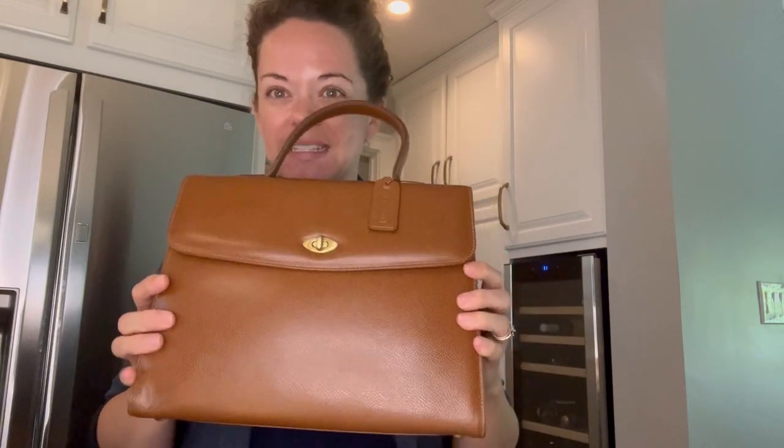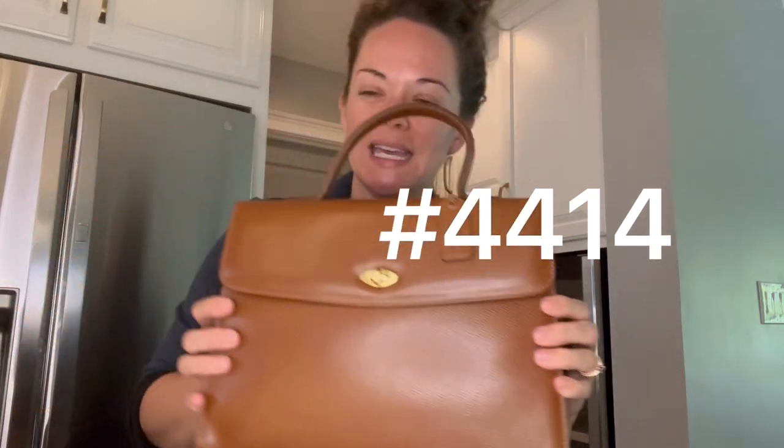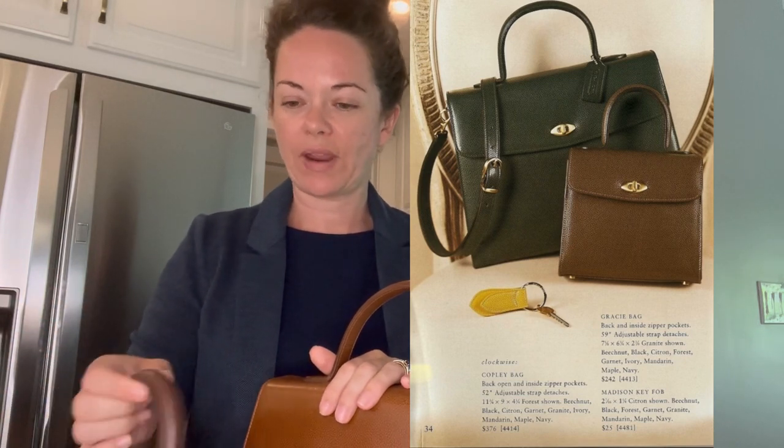Hey everybody, I'm Michelle with Brady Bloom and I'm continuing the Madison collection videos. This is the third video and we're going to talk about this Copley bag from the Madison line. It is style number 4414, and here is a picture along with the Gracie bag from a catalog photo.